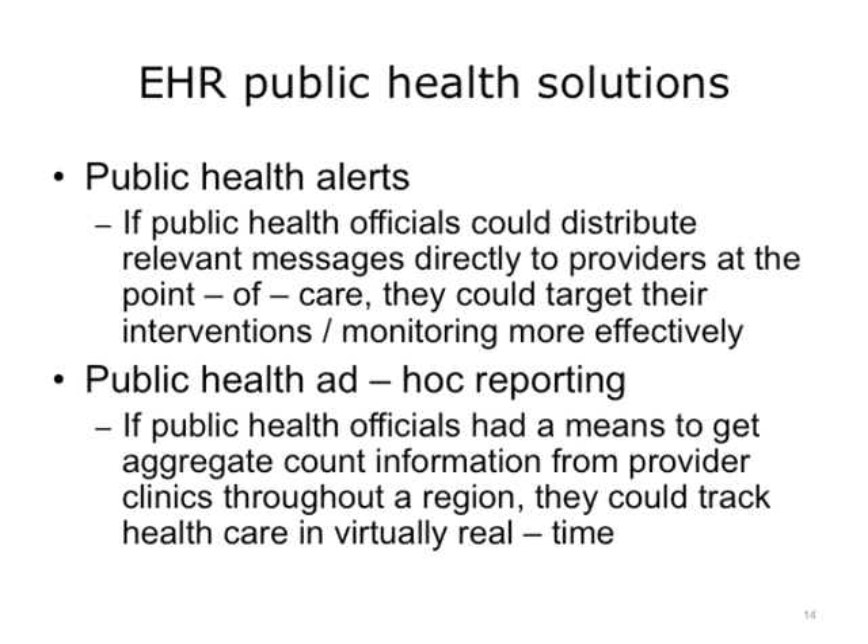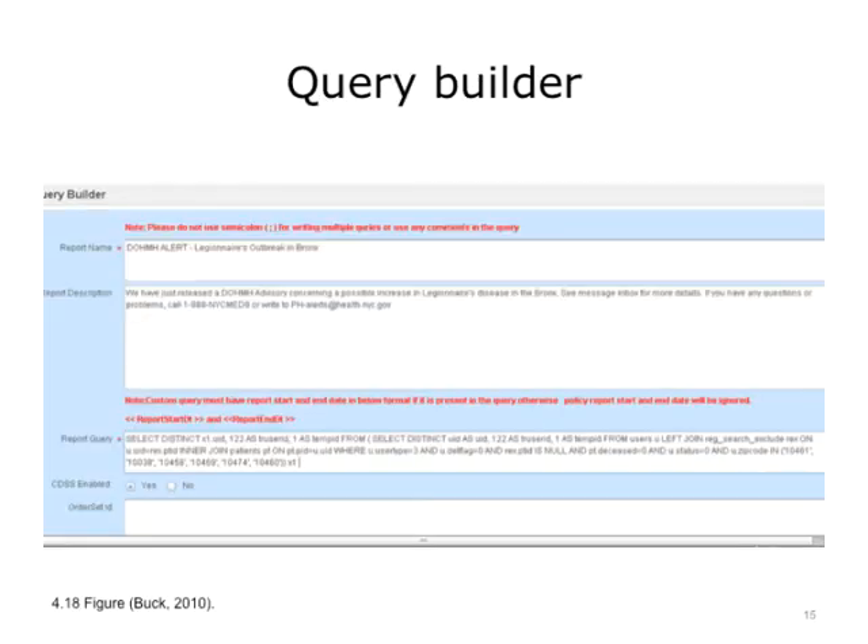The second important solution is the reporting and monitoring piece. If public health had a means to get aggregate count information of clinical disease states on demand from the clinics in an anonymized and secure manner, they could track community health in virtually real time. The Primary Care Information Project has been building these features with our Extension Center EHR vendor partners, and we are now in the process of testing them with production rollout expected by the end of 2010. The screenshots here illustrate how we can alert as well as gather information from a provider's practice on a particular public health priority.